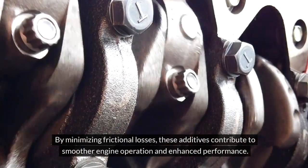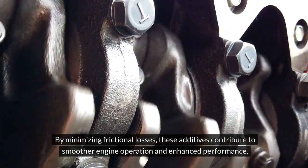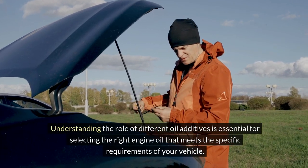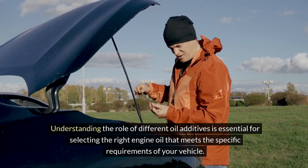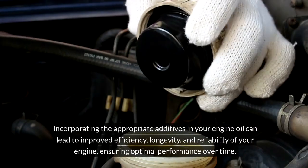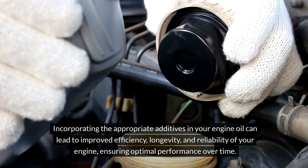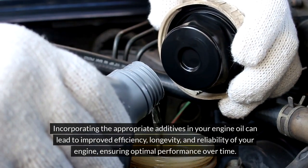By minimizing frictional losses, these additives contribute to smoother engine operation and enhanced performance. Understanding the role of different oil additives is essential for selecting the right engine oil that meets the specific requirements of your vehicle. Incorporating the appropriate additives can lead to improved efficiency, longevity, and reliability of your engine, ensuring optimal performance over time.